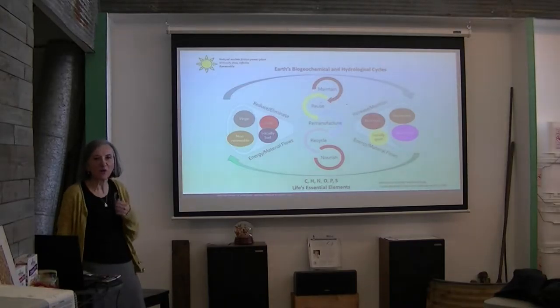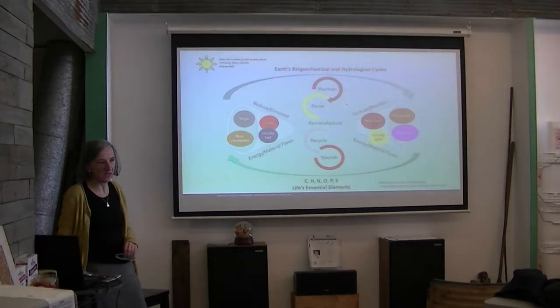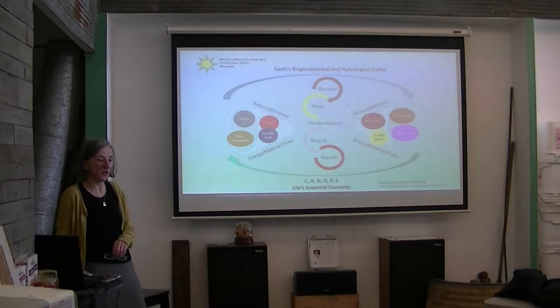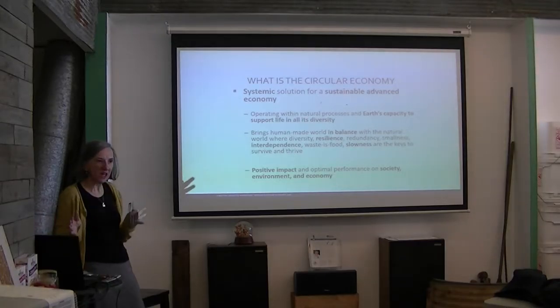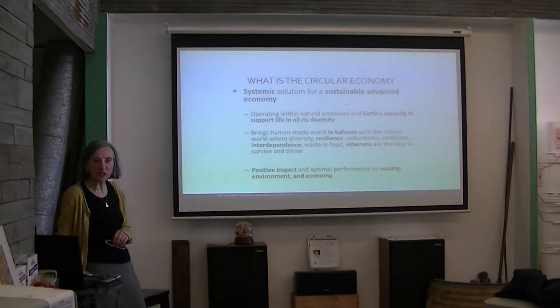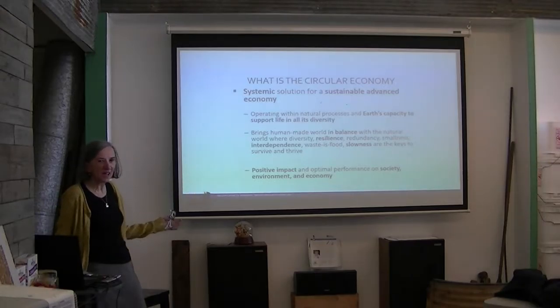We all know the impact agriculture has on the usage of these elements and on imbalancing their cycles. We should change the way we do things to stay within one Earth's capacity. It might be fun to think we'll move to Mars, but that isn't going to happen. We have only one Earth where we know life is possible, and we have to take care of it.